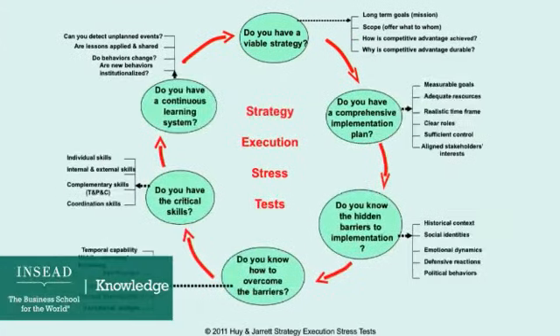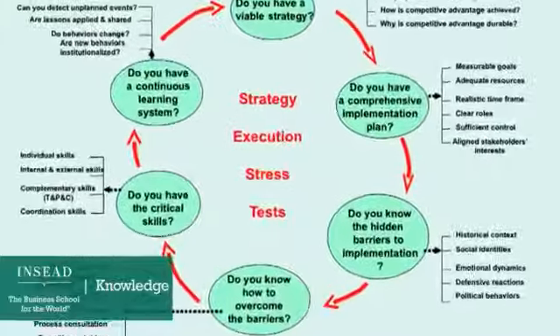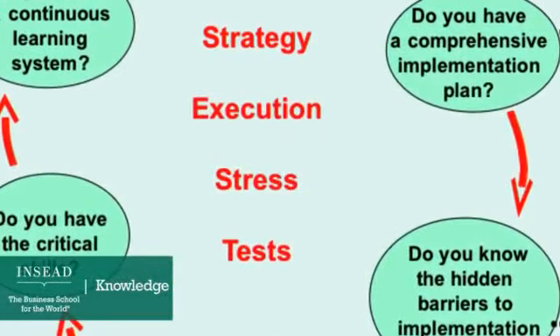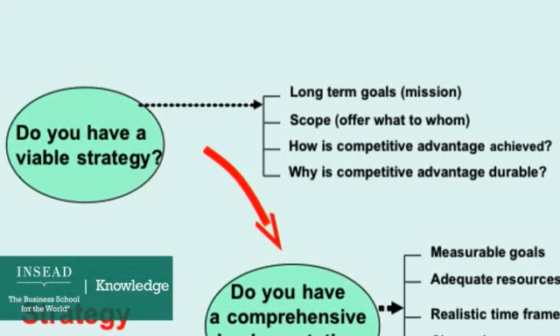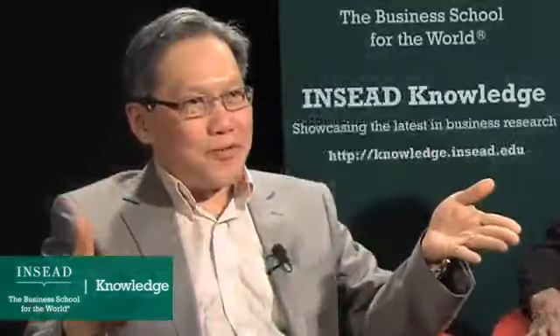The first stress test of our program is to have executives think whether they have a good strategy in the first place. There's no point moving to the next steps of executing it if, through the various frameworks we use, they suddenly realize the strategy is not good to start with. There's no point investing further resources and time in executing a bad strategy.